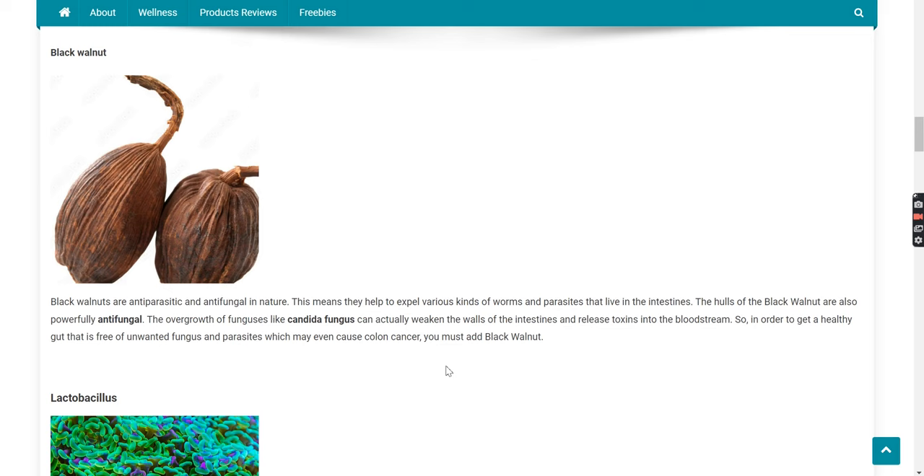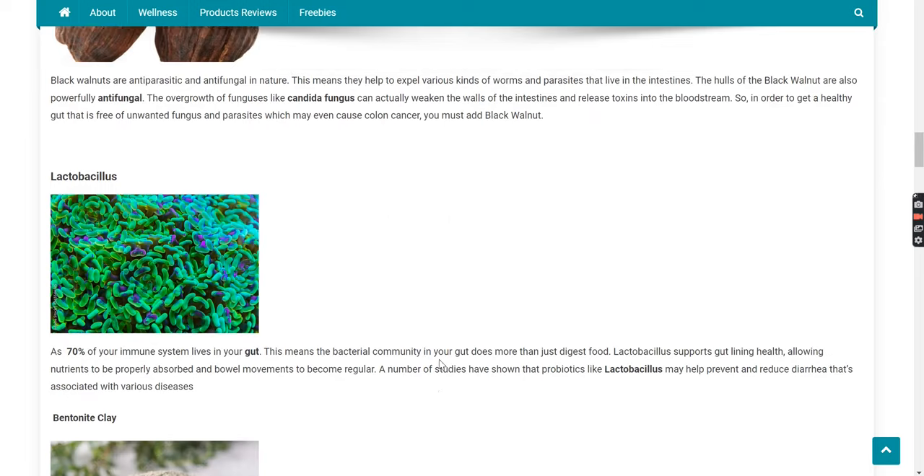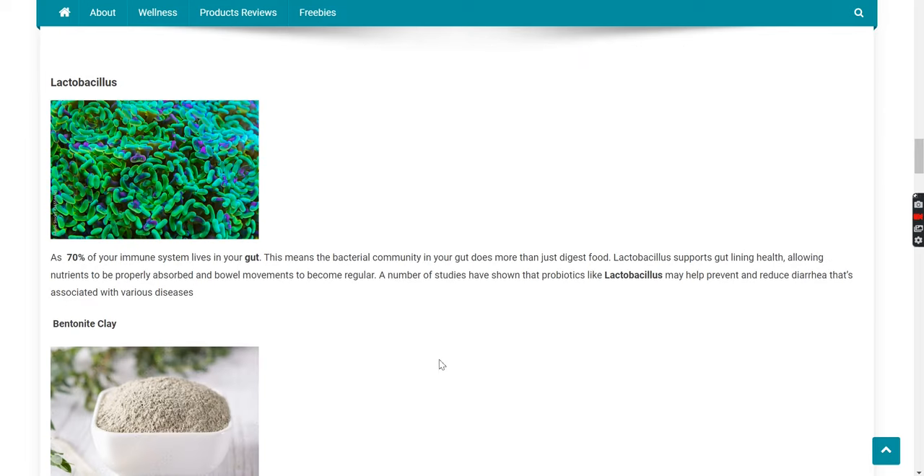Black walnut. Black walnuts are antiparasitic and antifungal in nature, meaning they help to expel various kinds of worms and parasites that live in the intestines. The hulls of the black walnut are also powerfully antifungal. The overgrowth of fungi like candida can actually weaken the walls of the intestines and release toxins into the bloodstream. So in order to get a healthy gut free of unwanted fungus and parasites, which may even cause colon cancer, you must add black walnut.